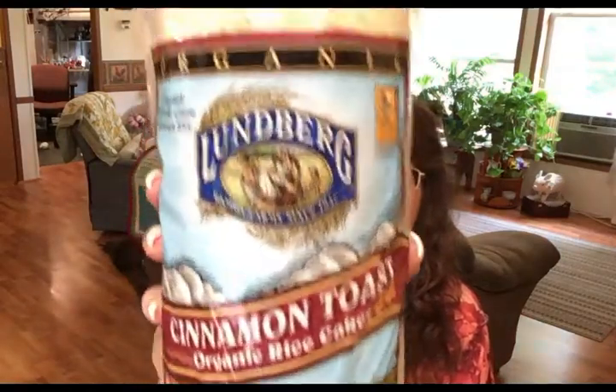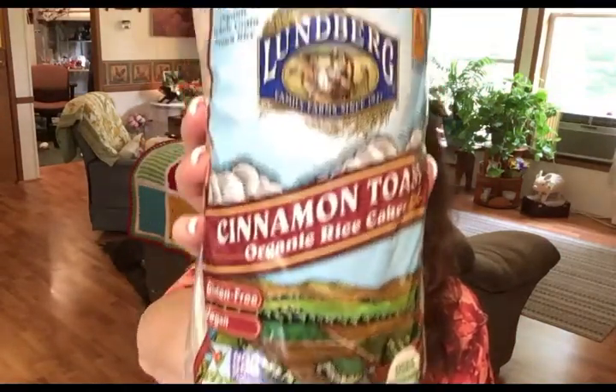I bought myself two snack items. One of them I actually also picked up at Kroger without realizing they carried it, so now I have two of the same — but they'll be good. It's Lundberg organic rice cakes in the cinnamon toast flavor. I'm really into rice cakes right now; they make a great, yummy, low-calorie snack — not low carb, but low calorie.